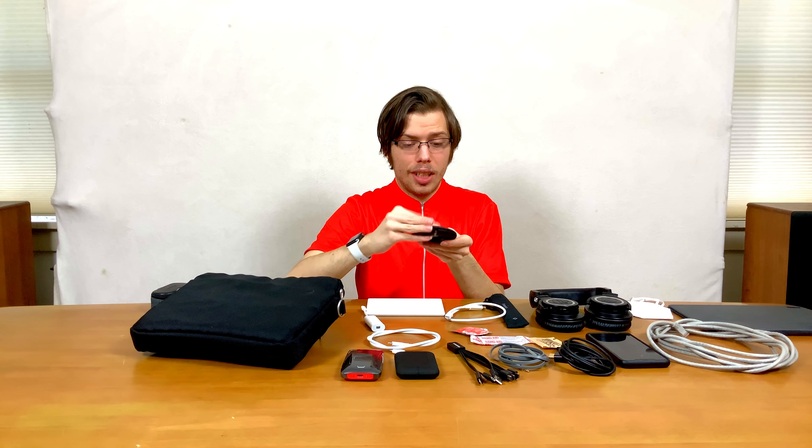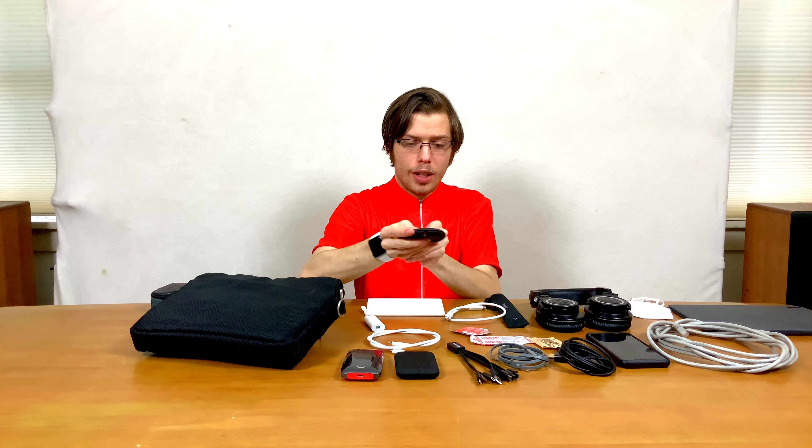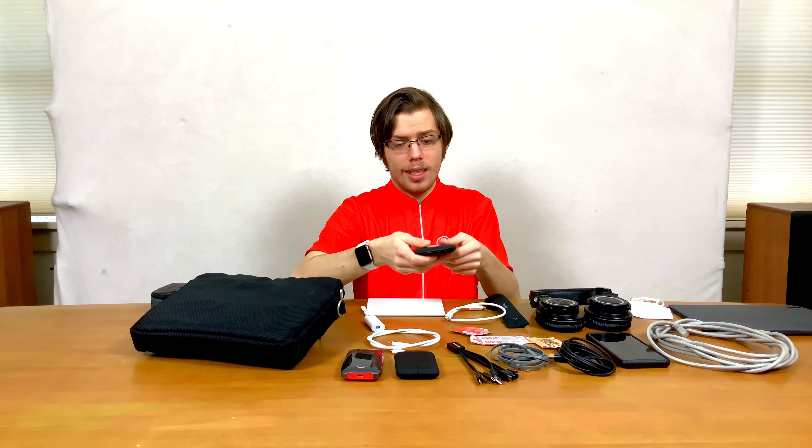Apple Watch charger in a little stand that coils up, so it keeps the cable nice and clean. This is a Belkin travel thing — I'll have it in the description. And then an Apple Watch charger that's USB-A.